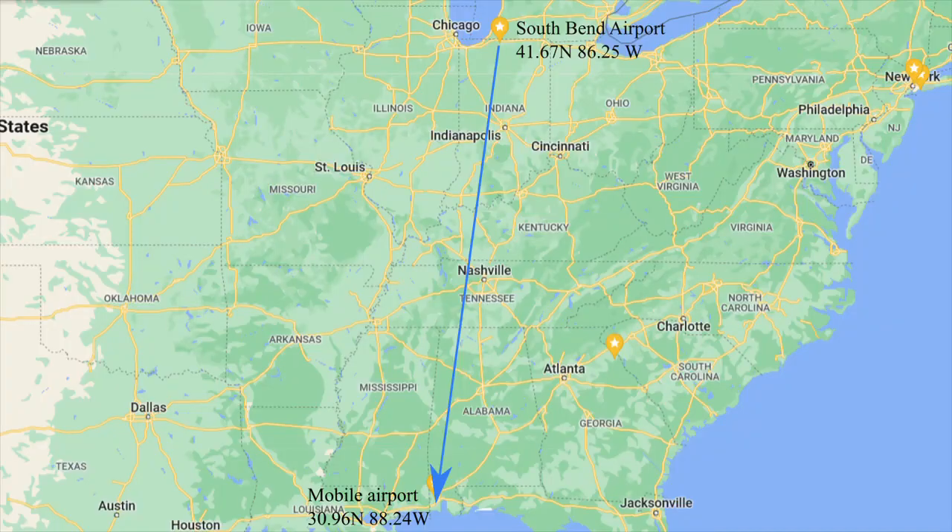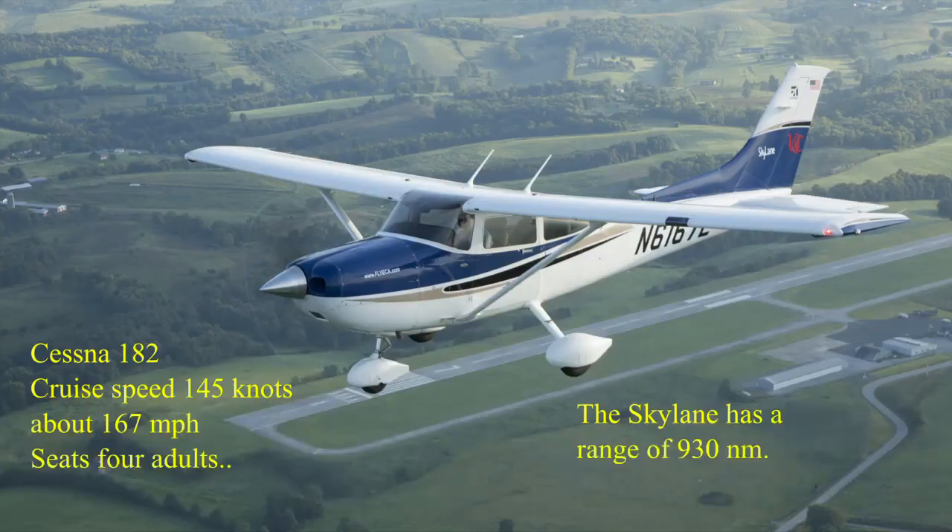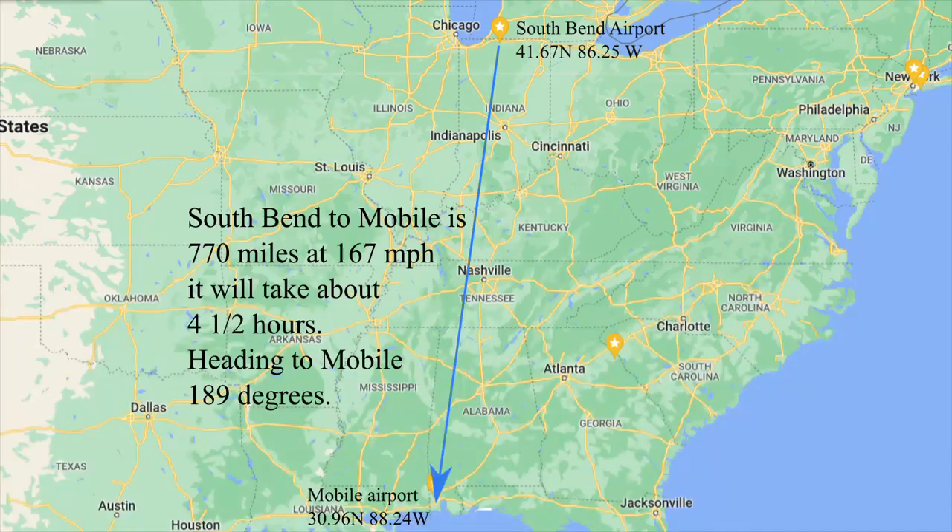Let's take a virtual flight and see what would happen. We will fly from South Bend, Indiana at 41.67 degrees north to Mobile, Alabama at 30.96 degrees north. Our airplane will be a Cessna 182 Skylane. It flies at 145 knots, or 167 miles per hour, and carries four people. South Bend to Mobile is 770 miles; at 167 miles per hour it will take about four and a half hours. Our heading to Mobile is 189 degrees.